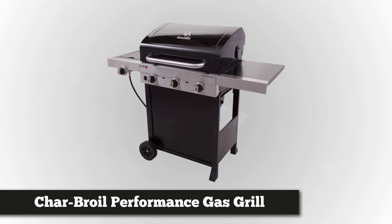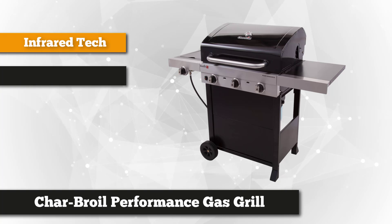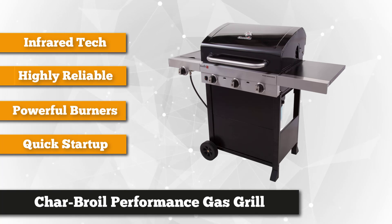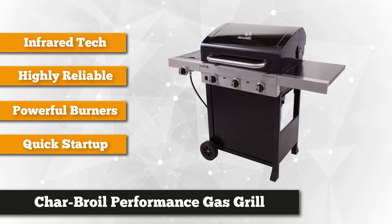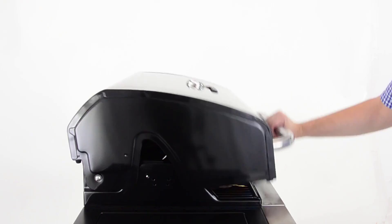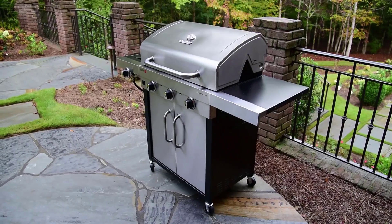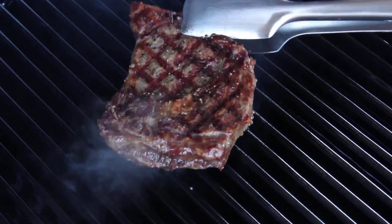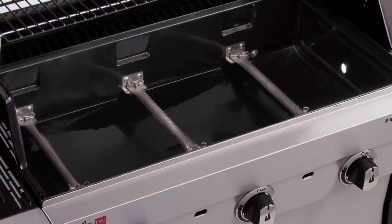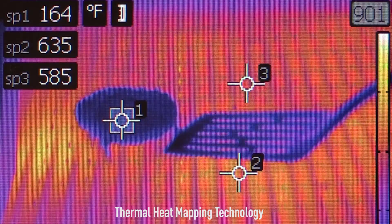At number five is the Char-Broil Performance True Infrared three burner gas grill. Committed to the best outdoor cooking experience since 1948, Char-Broil has developed a multi-faceted three burner gas grill with a patented cooking system called True Infrared. The Sure-Fire electronic ignition system synchronizes every burner for a quick startup, and temperature and preheat status monitoring is easy with the lid-mounted temperature gauge. The specially designed grate evenly distributes heat, preventing hot and cold spots while achieving faster cooking without using too much gas.